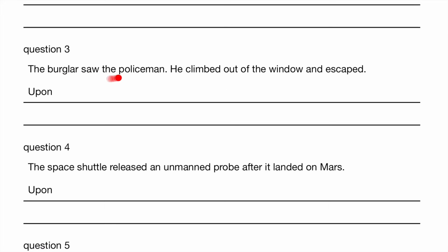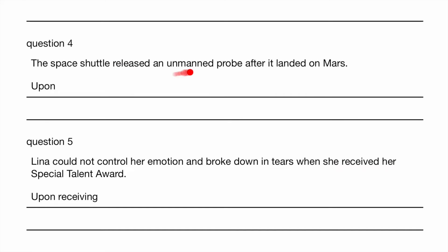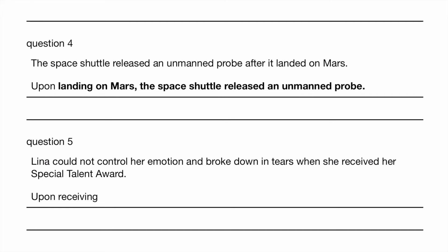The burglars saw the policeman. They climbed out of the window and escaped. So they must have seen the policeman first. Upon seeing the policeman, the burglars climbed out of the window and escaped. The space shuttle released an unmanned probe — basically a craft with no pilot in it — after it landed on Mars. Upon landing on Mars, the space shuttle released an unmanned probe.